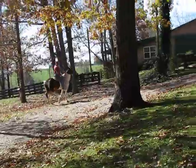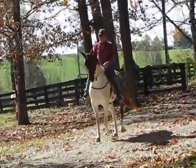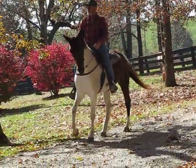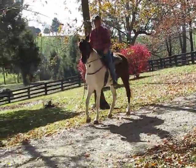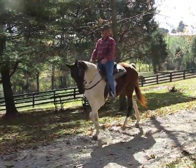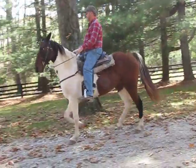Dolly will ride front, back, or middle in a group. We've taken her over to the 400-acre trails. She is really good with all horses. She will stop and wait when the rest of the group walks off or rides on. She will go off on a trail by herself.